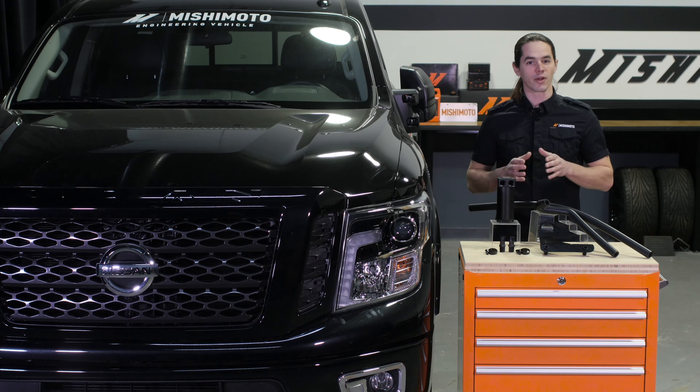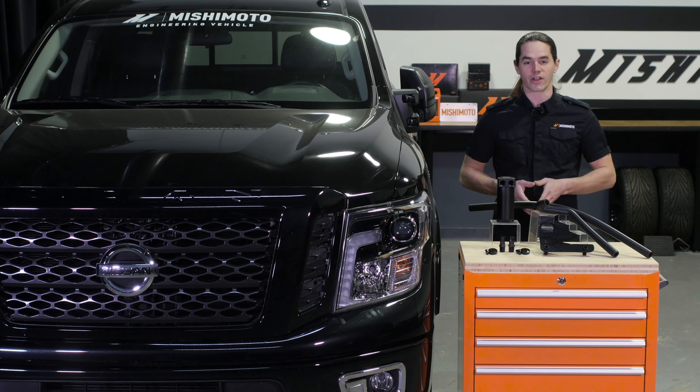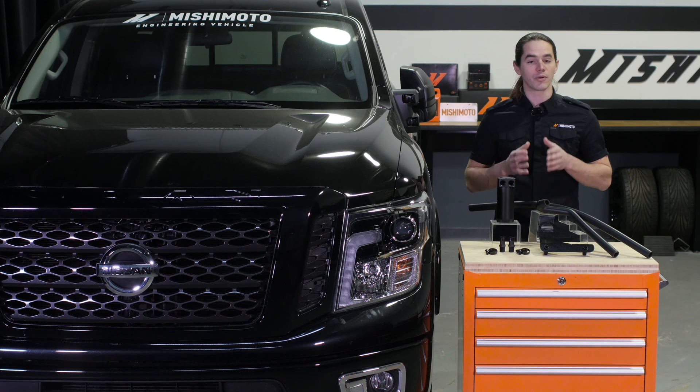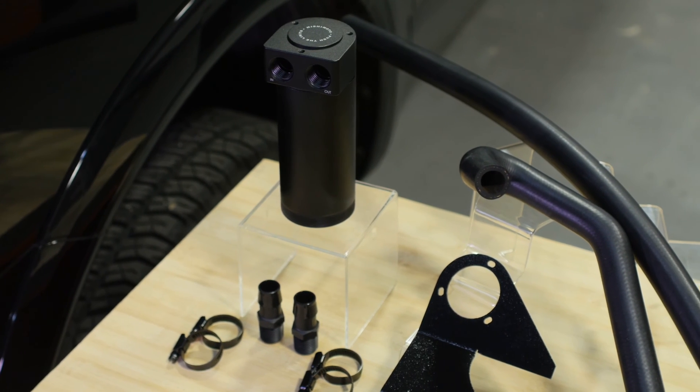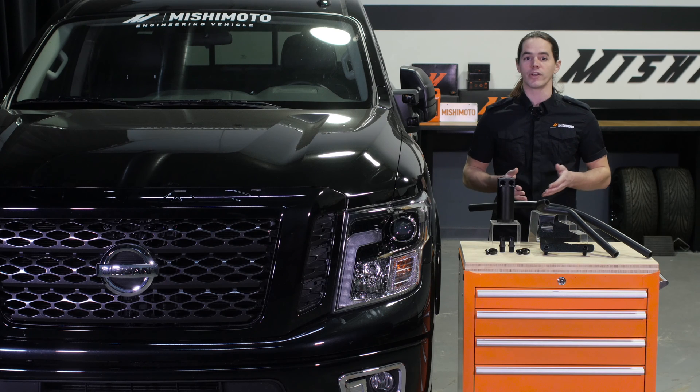Here at Mishimoto we know a thing or two about engineering a quality catch can. Our compact 2 and 3 port baffled catch cans have been protecting intakes on applications from high performance track vehicles to daily drivers and even small trucks. But the Titan's high output turbo diesel required special attention. Our engineers redesigned the already winning formula to fit the specific needs of the Cummins ISV 5 liter.